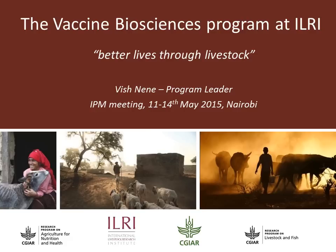Hello everyone. For those of you who don't recognize my voice, this is Vishnene. I'm going to give you a brief rundown of the Vaccine Biosciences program. We focus on developing vaccine-based solutions for the control of infectious diseases of livestock.